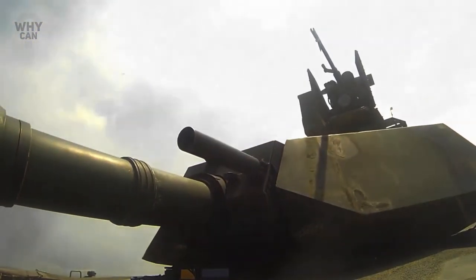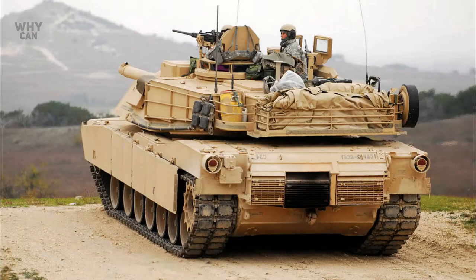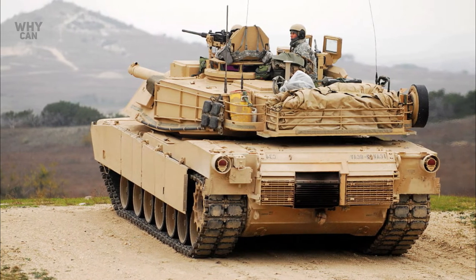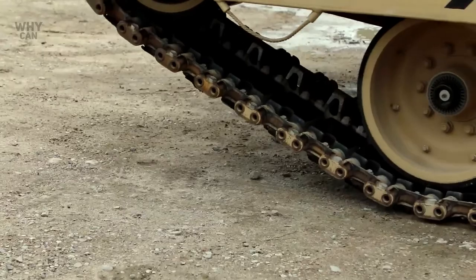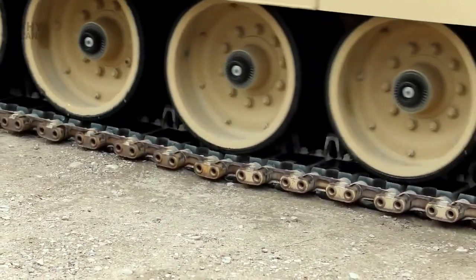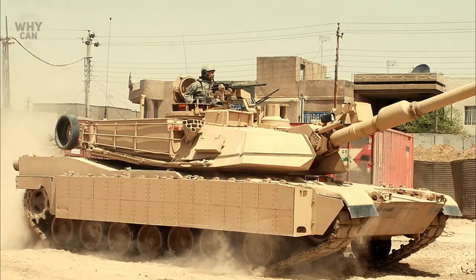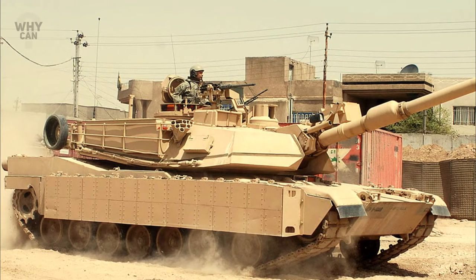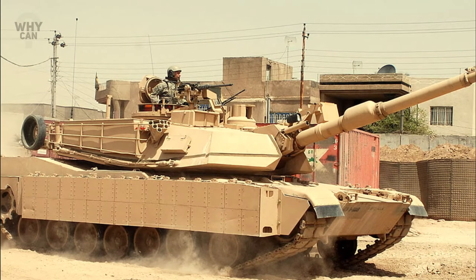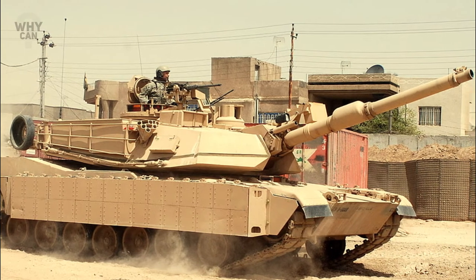Approved for implementation in 1995, the M1A2 System Enhancement Package is a technology upgrade and standardization program in which the Army's M1 and M1A2 fleet will all be brought to a common standard. The most notable modifications were the introduction of an additional power unit under the standard shield and the addition of air conditioning and crew cooling units.